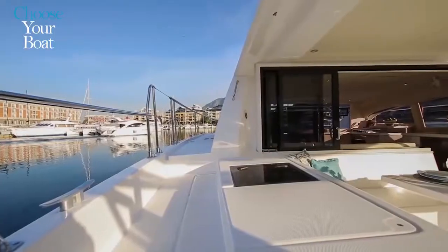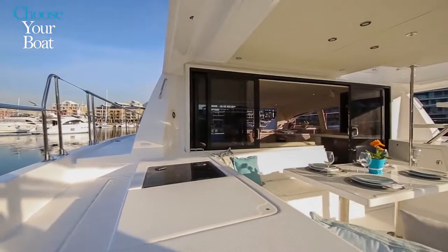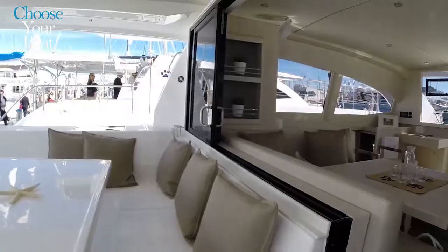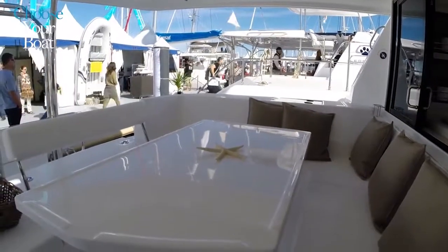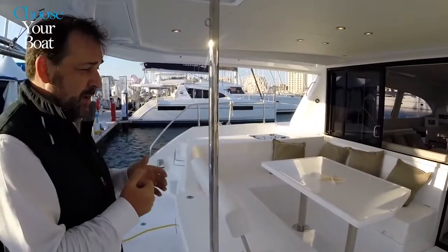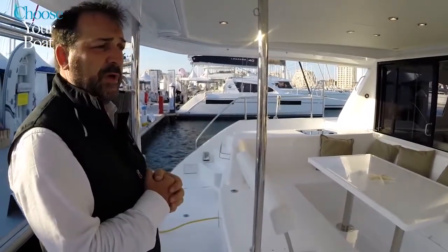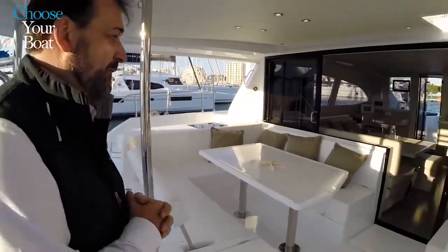All the Leopards follow a simple principle: you can seat up to eight people in a U-shaped settee with a large table. So you can have lunch or dinner here. We favor common areas and try to keep the boat very convivial and social. Moving forward in the boat, we have a true main salon with a table and an L-shaped layout.